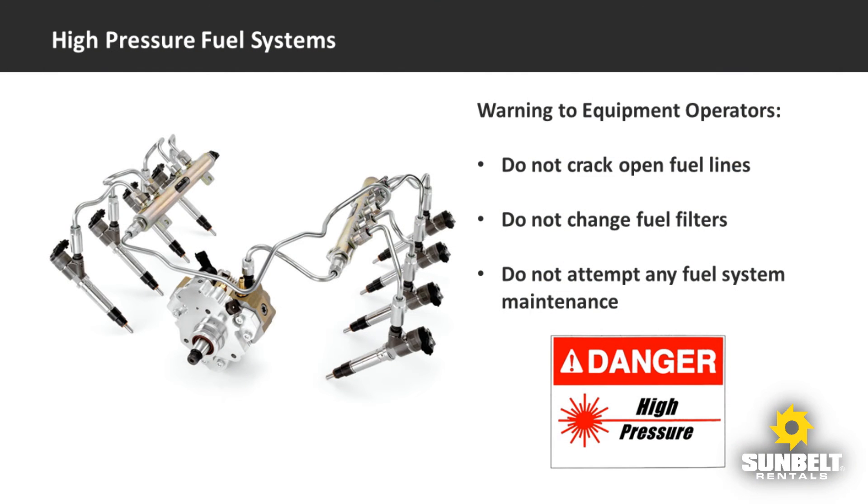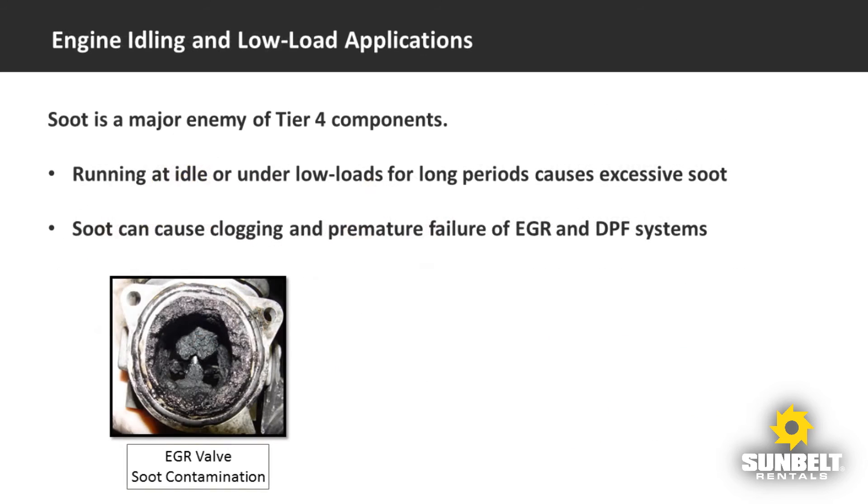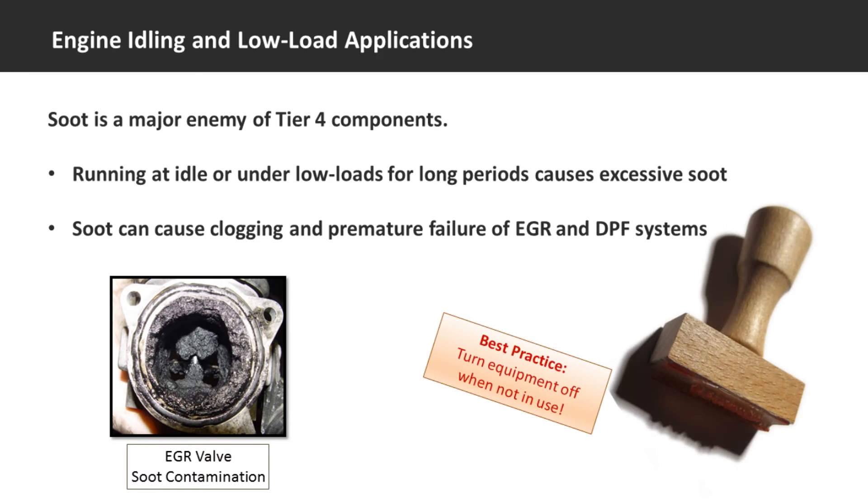Although running an engine for extended periods at idle or under low loads has always led to the build-up of excess soot, the new Tier 4 components are especially vulnerable to this problem. Extended idling times and long low load applications are major causes of premature EGR and DPF clogging, leading to component failure and equipment downtime. For many obvious reasons, it's always a good idea to turn off the equipment when it's not in active use.